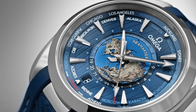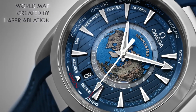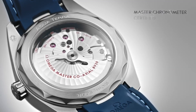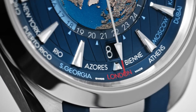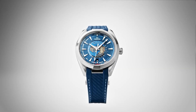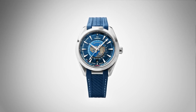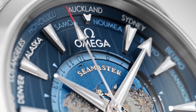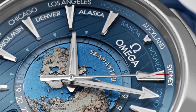Fixed stainless steel bezel. Blue dial with luminous silver-toned hands and index hour markers. 24-hour markers and world time cities around the outer rim. Dial type: analog. Luminescent hands and markers. Transparent case back. Round case shape. Case size 43mm, bandwidth 21mm.